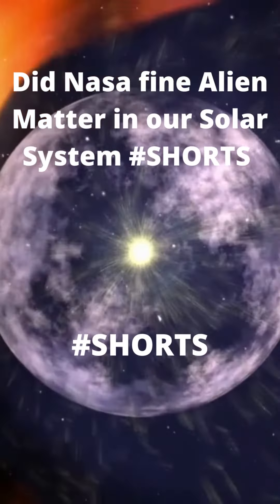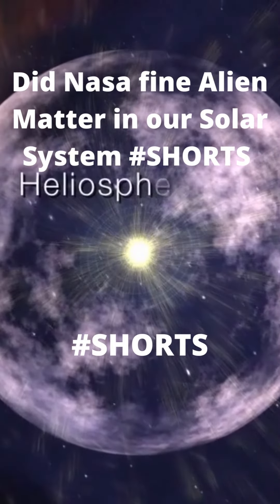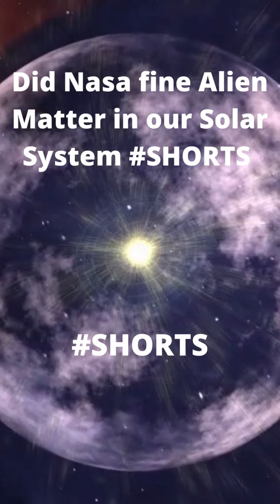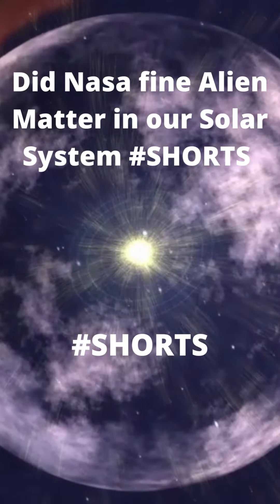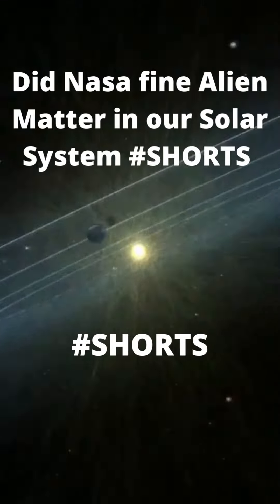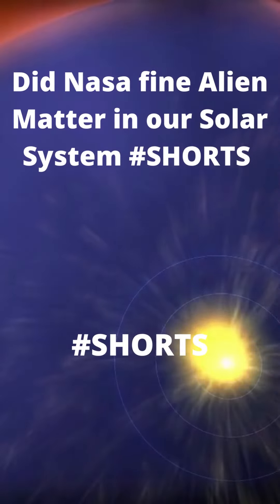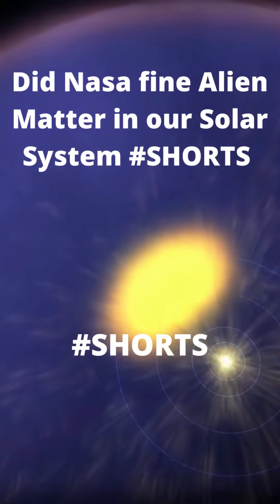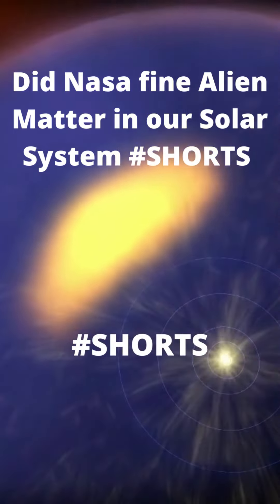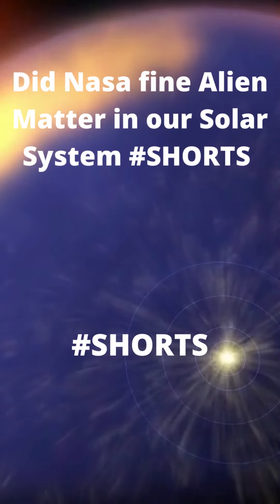Our solar system is surrounded by a magnetic bubble called the heliosphere that separates us from the rest of the Milky Way. Outside the heliosphere lies the realm of the stars, or interstellar space. Inside lies the Sun and all the planets. The Sun blows this vast magnetic bubble using the solar wind to inflate the Sun's own magnetic field. It's a good thing — the heliosphere helps protect us from cosmic rays that would otherwise penetrate the solar system.